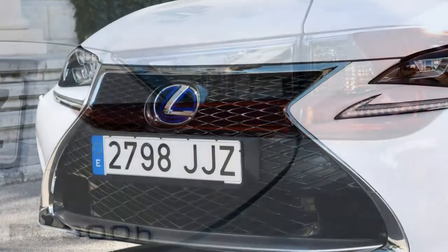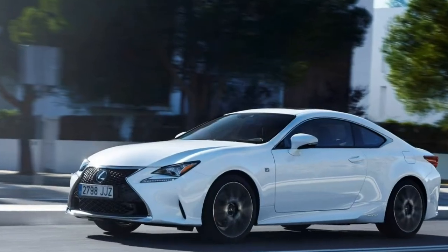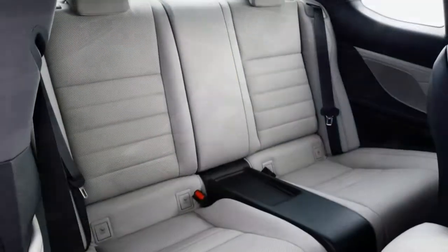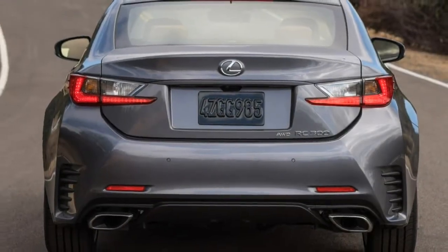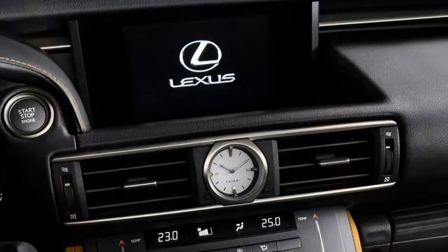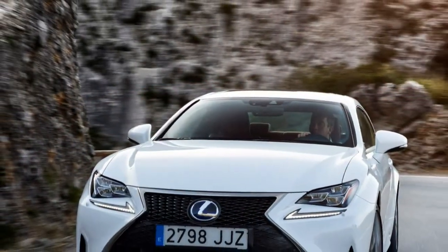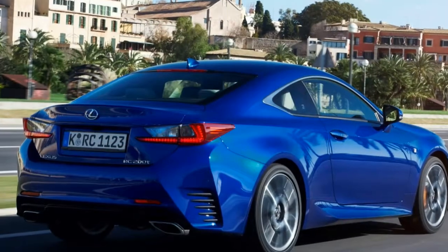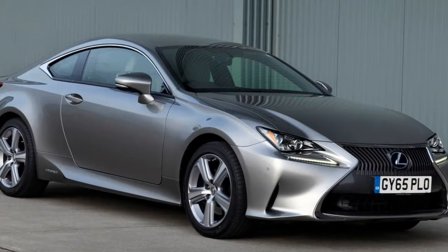Three engines offer a huge range in power. The entry-level RC 200t makes a good case for itself, outgunning the 300h at the top end. It's the value champion of the range, capable of 0-62 mph in 7.5 seconds. The hybrid RC 300h takes 8.6 seconds to 62 mph but delivers far superior fuel economy at a claimed 57.6 mpg compared to 38.7 mpg for the RC 200t. The RC 300h's CO2 emissions are just 113 g/km versus 168 g/km for the petrol model.